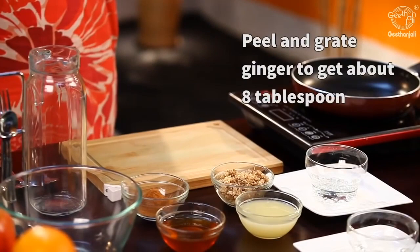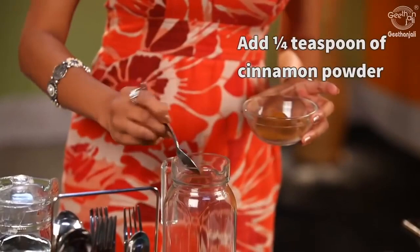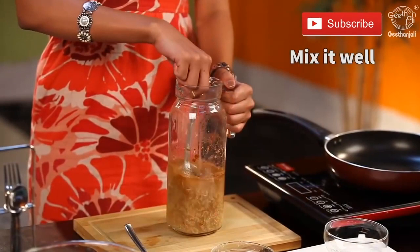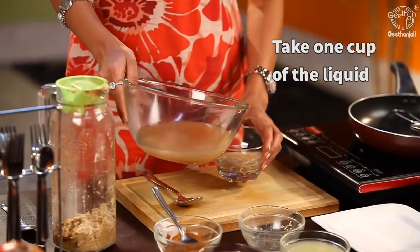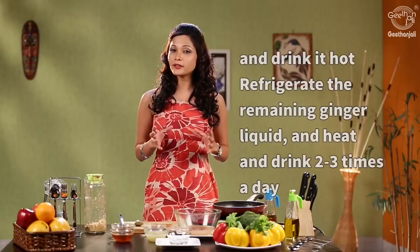Take a few pieces of fresh ginger and grate it to get about 8 tablespoons of ginger. Add this to a jar, then add about a quarter teaspoon of cinnamon powder. Take about 4 cups of water and let it boil, then pour this into the jar. Mix this well and remember to close the lid so that the steam doesn't evaporate. Leave this for about half an hour, then strain it into another bowl. Take 1 cup of this liquid, add 1 teaspoon of lime juice, 1 teaspoon of honey, mix well, and let it boil for about 10 minutes. Drink it hot 2 to 3 times a day. Remember to refrigerate the remaining ginger liquid and reheat it as needed.